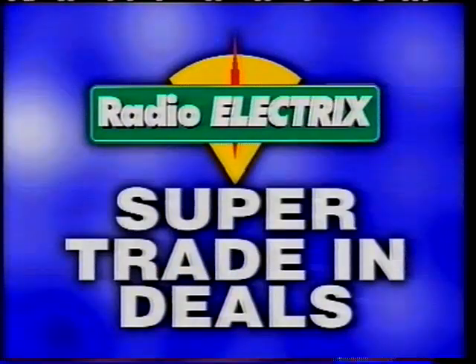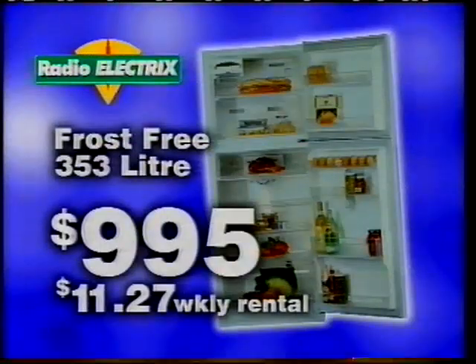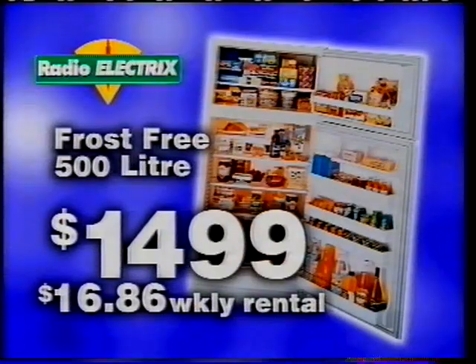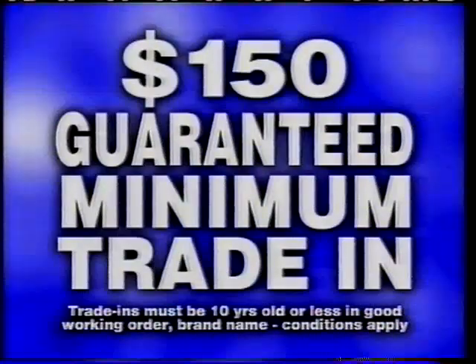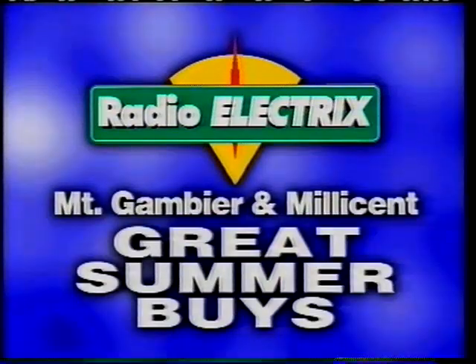All this month there's super trade-in deals on famous brand name refrigerators at Radio Electrics. Whirlpool fridge just $9.95 cash or $11.27 weekly rental. Kelvinator fridge only $14.99 cash or $16.86 weekly rental. NEC fridge 454 litre $12.95 cash or $14.18 weekly rental. Plus we'll guarantee $150 minimum trade-in for your working fridge in good condition. For super trade-in deals and great prices, you can't go past Radio Electrics, Mount Gambier and Millicent.